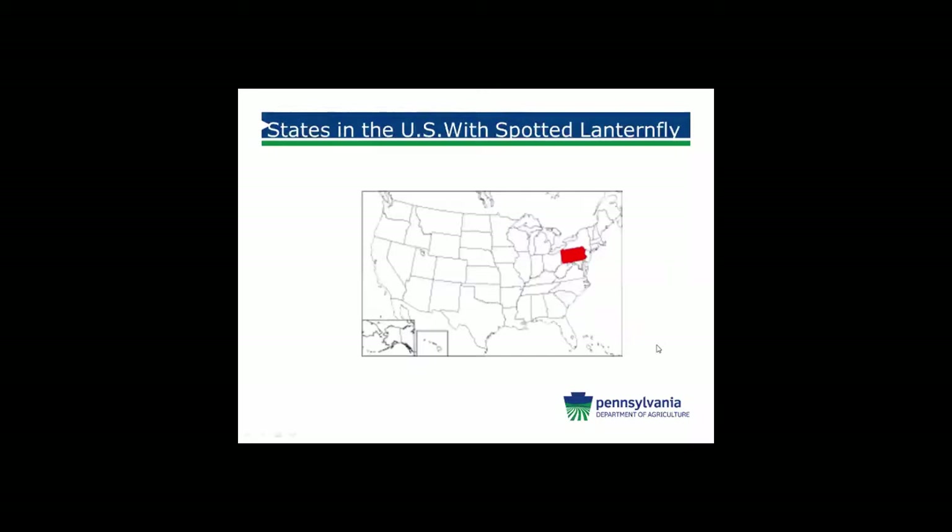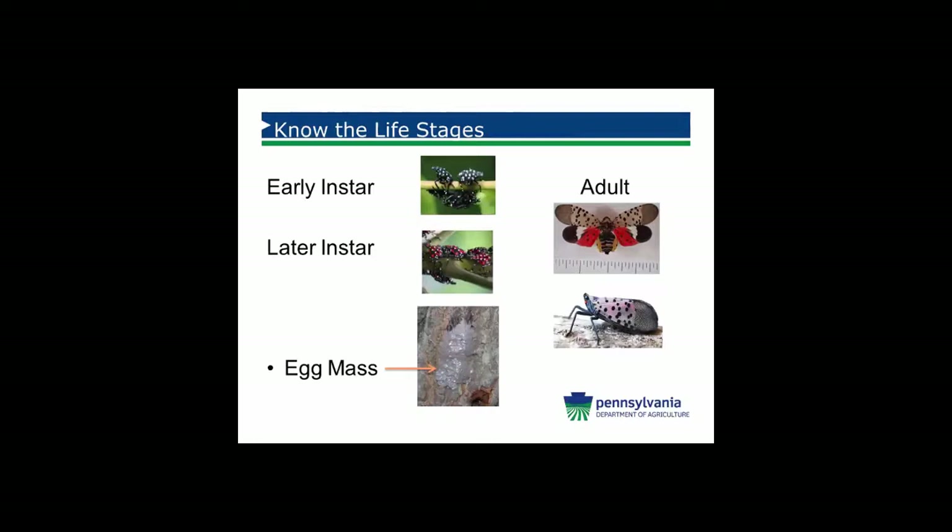Currently, Pennsylvania is the only state in the United States to have spotted lanternfly. This becomes a big concern because it's new to the United States, so we don't know how it's going to react. We have limited information, being that it is new to this side of the world, and we need to consider trade and our partners in other states and other countries.